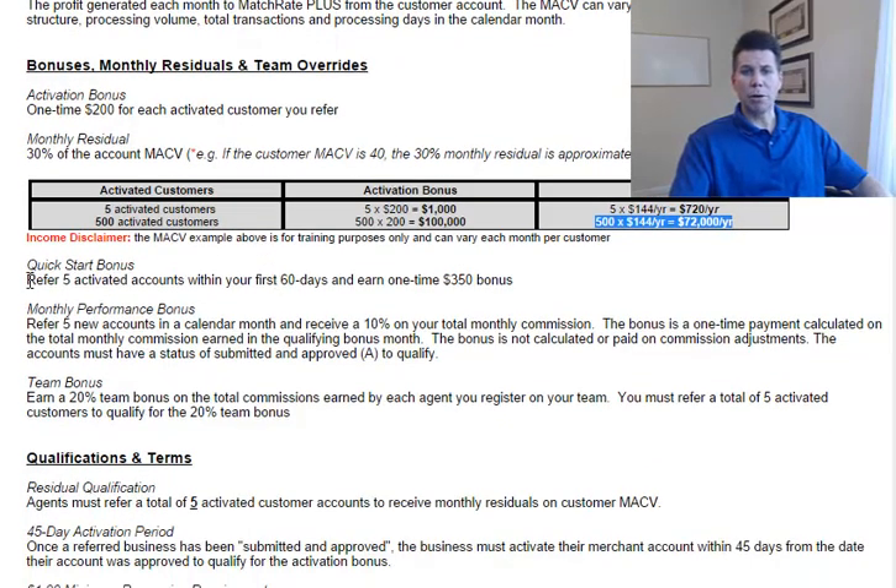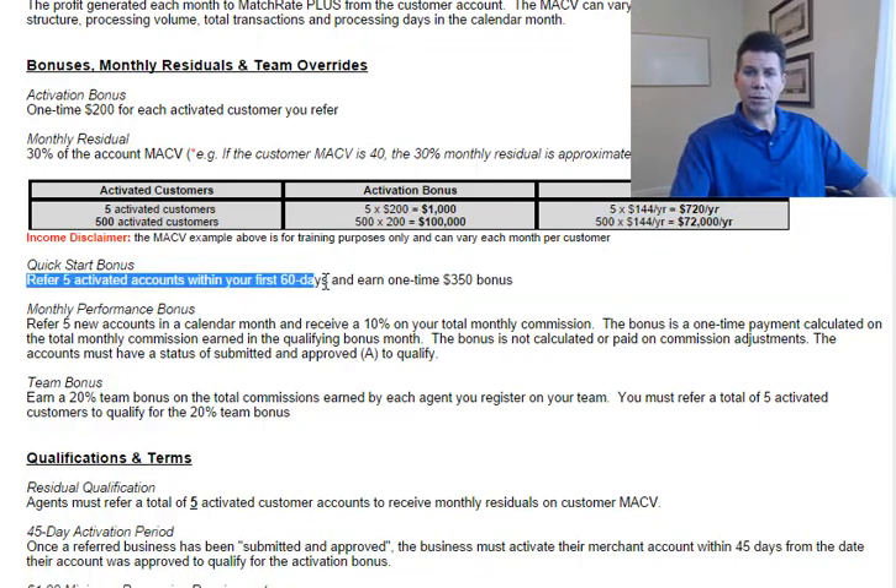The third way is a quick start bonus, available to all new Match Rate Plus agents. During your first 60 days, if you refer five activated customers and hit that goal, you'll get a one-time bonus of $350.